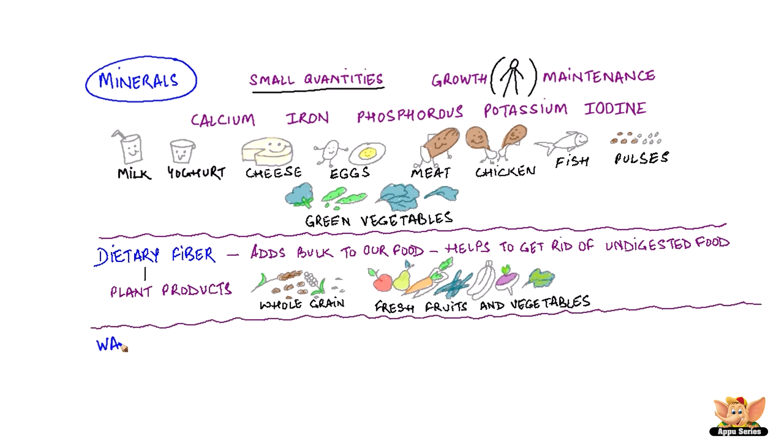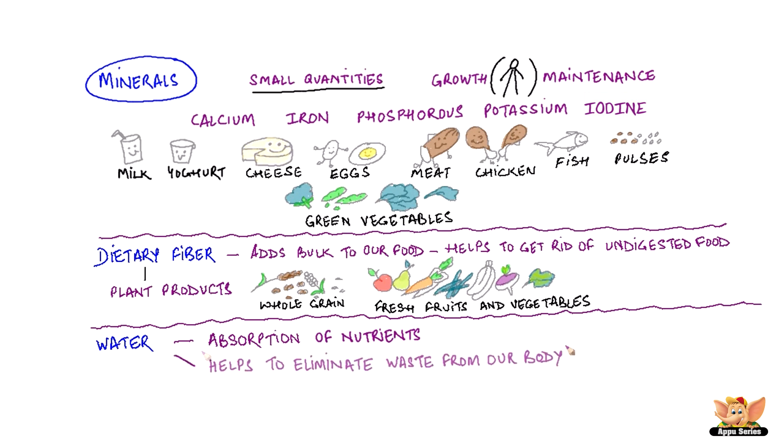Water. Our body also requires lots of water. Water helps in the absorption of nutrients from food. It also helps to eliminate waste from our body in the form of urine and sweat. We get most of our water from the liquids that we drink, like fruit juices and other drinks, as well as from vegetables. Water is also added to our food while it's cooking.